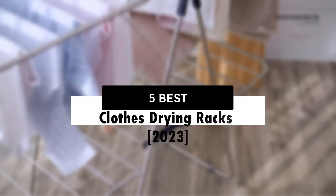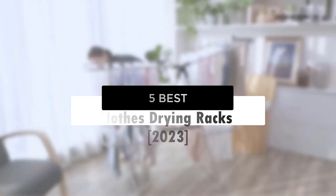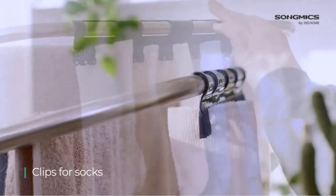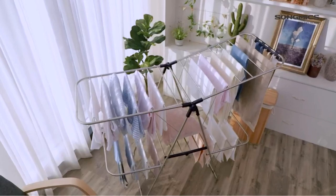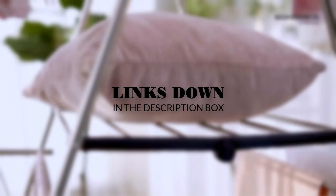What's up guys! Today's video is the 5 Best Clothes Drying Racks of 2023. Through extensive research and testing, I've put together a list of options which will meet different needs — whether the buyer is looking for price, performance, or special use. For more information on the products, I've included links in the description box down below, which are updated for the best prices. Now let's get started!